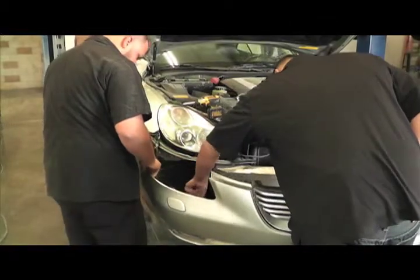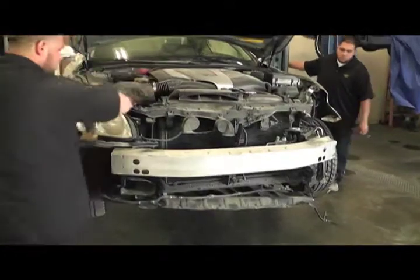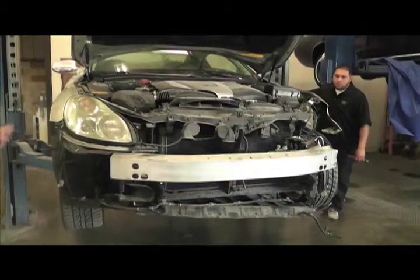Green Tech will then communicate this repair plan to you and the insurance company, and the parts and materials needed are then ordered. Your vehicle is now ready to begin being repaired.